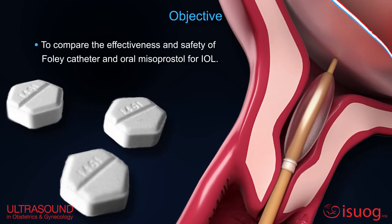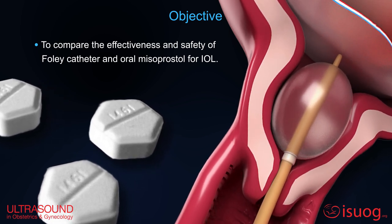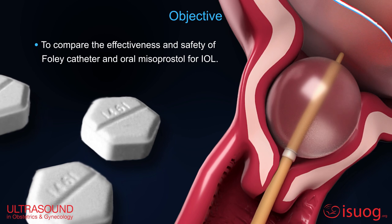The aim of the present study was to compare the effectiveness and safety of Foley catheter and oral misoprostol for IOL.